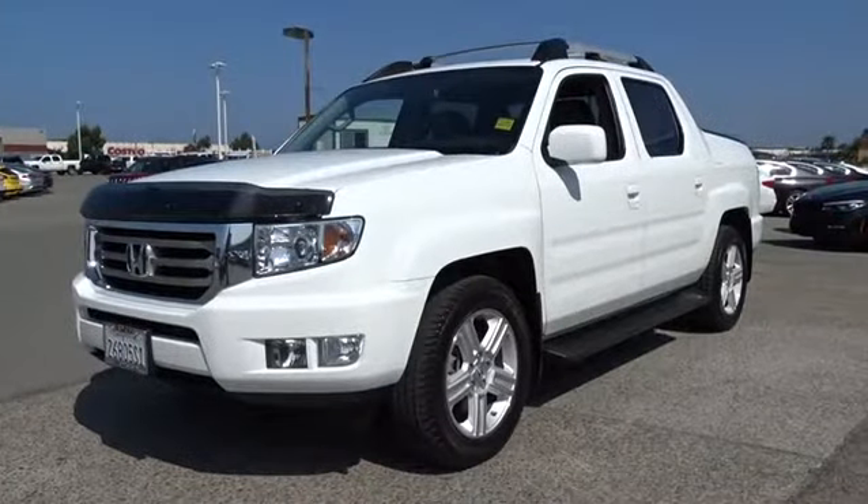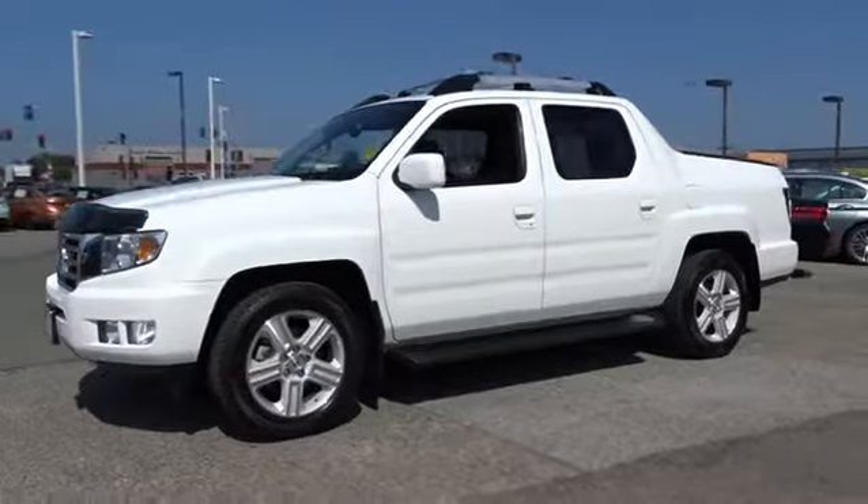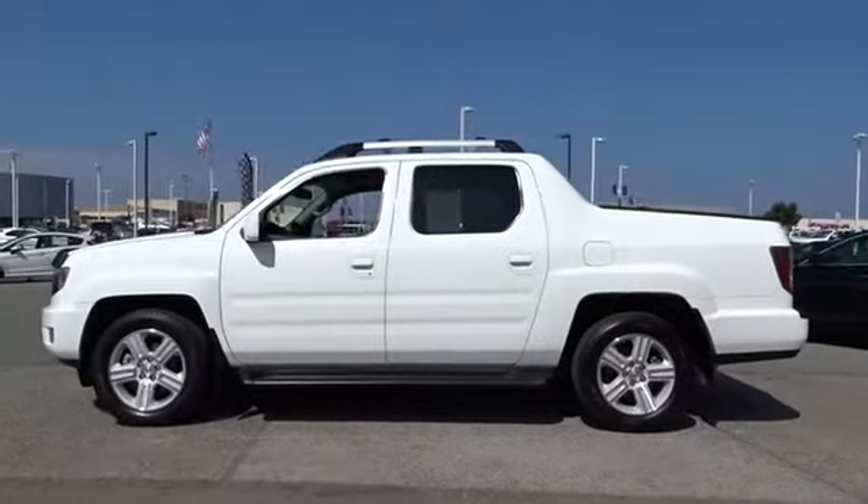The 2014 Honda Ridgeline. The Ridgeline was designed to give you exactly what you need to get the job done. And with Honda quality built right in, this truck can be with you for the long haul.